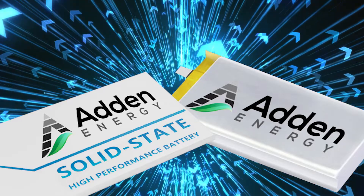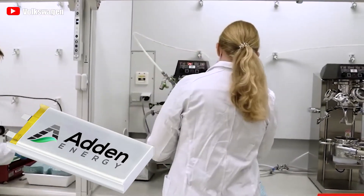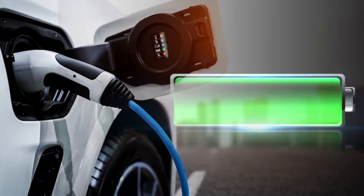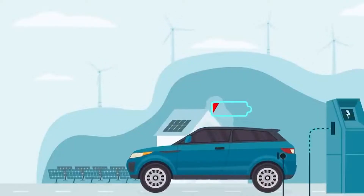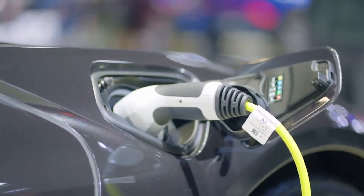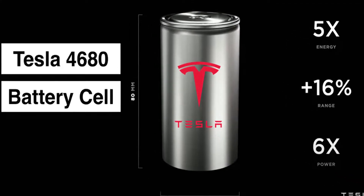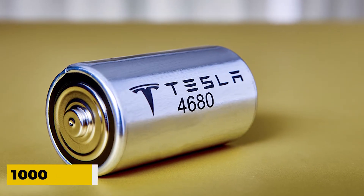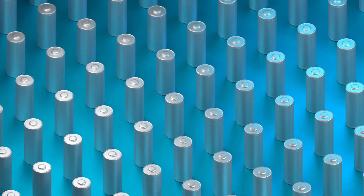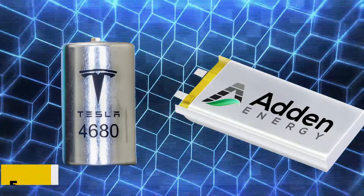What benefits does this solid-state battery provide in terms of charge-discharge cycles? Aiden Energy has achieved 5,000 to 10,000 charge cycles in a battery's lifetime, meaning the battery can be charged and discharged at least 10,000 times at high current density. For Tesla's 4680 battery, the cycle range is 1,000 to 2,000 cycles on average, significantly lower. So the solid-state battery cycle is approximately 5 times that of the 4680 battery.